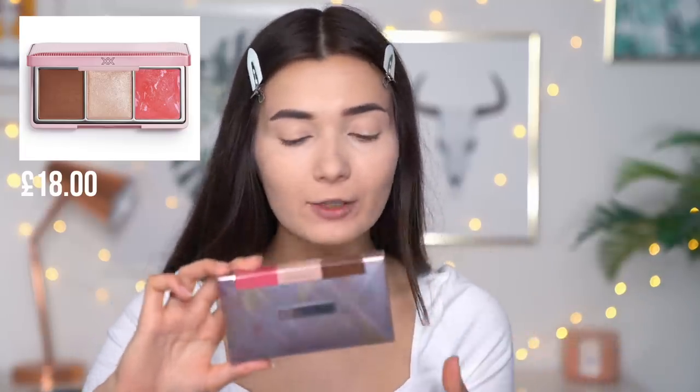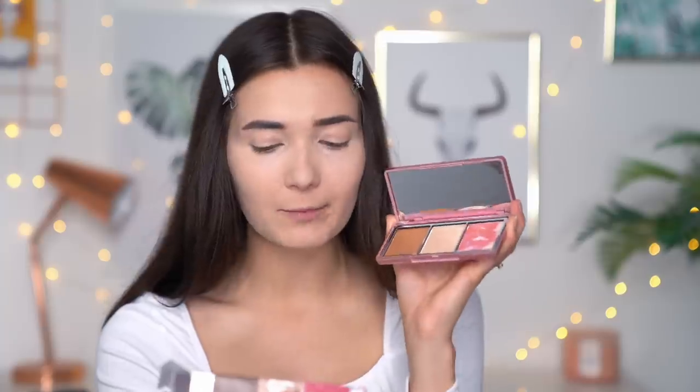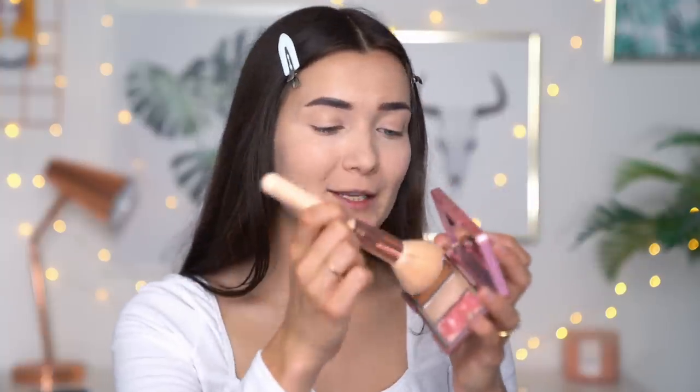Next up is the contour, blush, and highlighter palette — the Gravitate Complexion Palette. I'm hoping this step is going to save the whole situation. The packaging looks very retro with a beautifully textured lid. And it's actually a baked product — it's got blusher, highlighter, and a baked bronzer. I'm going to go straight into the bronzer and see what it does.